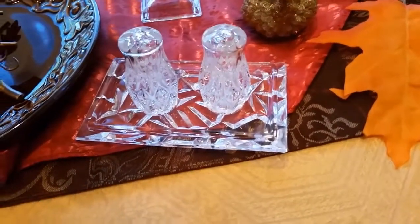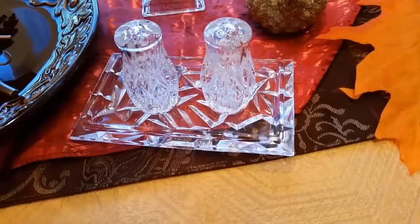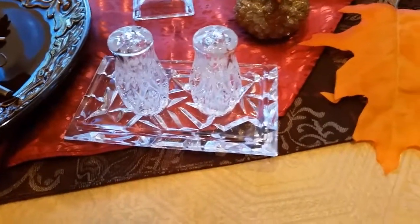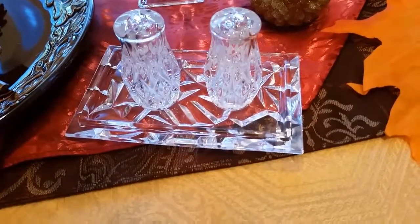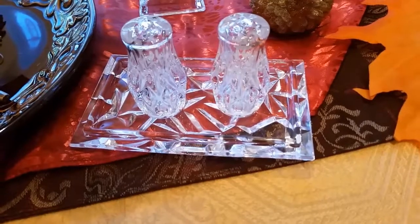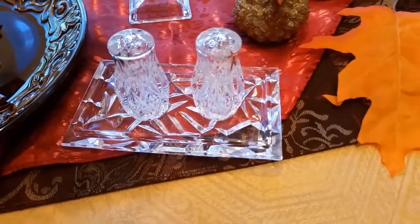The little tray that they're sitting on, I got that as a gift when my husband and I moved here, and that came from Tiffany and Company. It was a very nice set, so I just used that as a little tray.